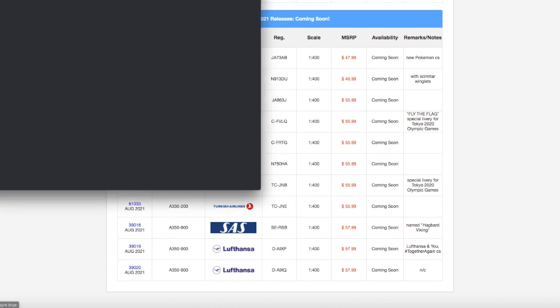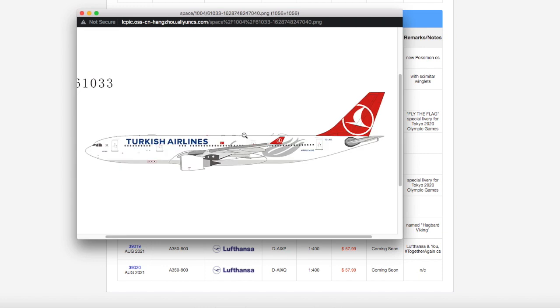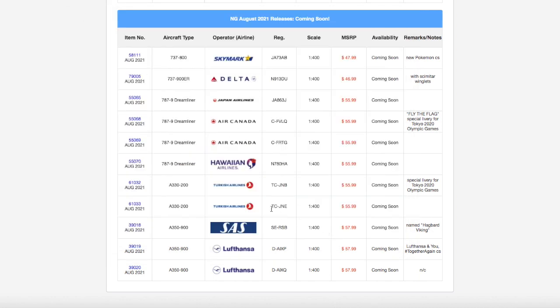Moving on down the line, we have a regular Turkish A330-200. I don't need this one for Newark either, but if they ever release a Turkish A330-200 in the standard livery that matches Newark service, I will be the first one to get it. Registration on this one is TCJNE. It is scale 1:400, and the price is $55.99.